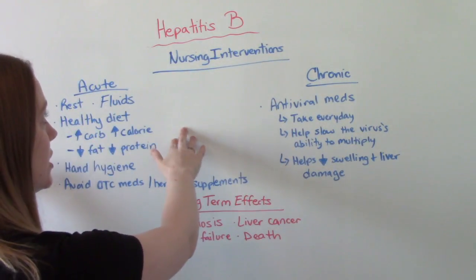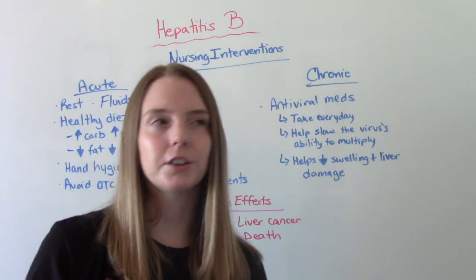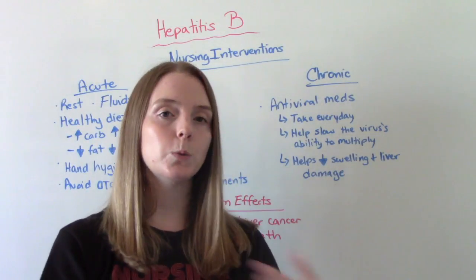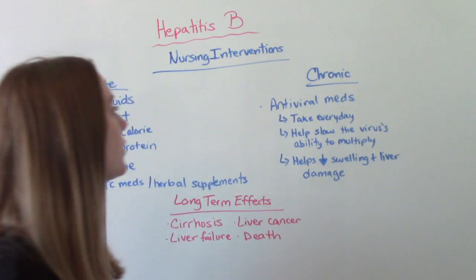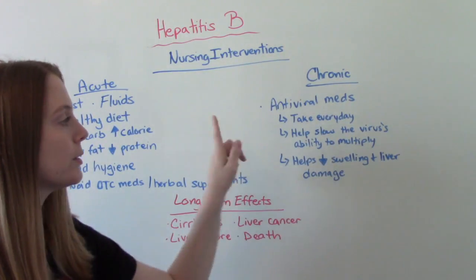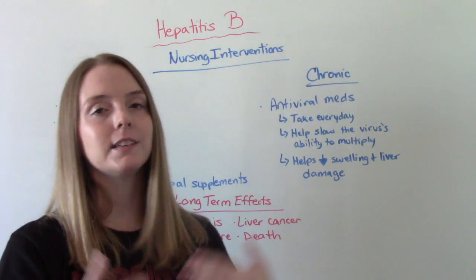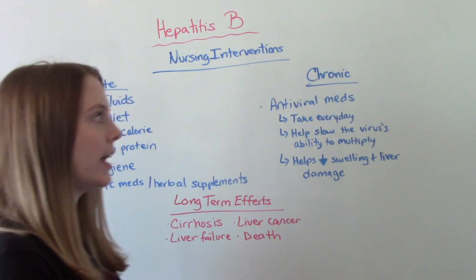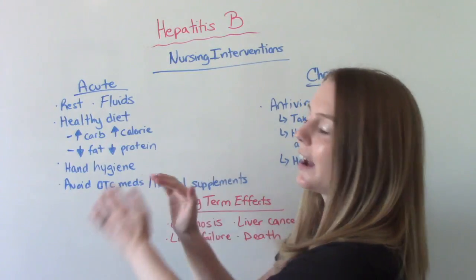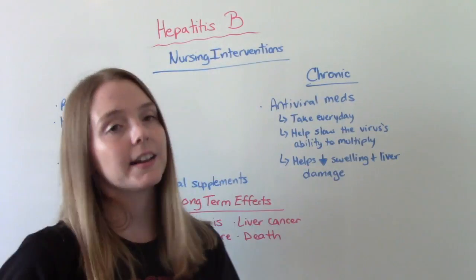This is the acute stage when they're really feeling sick. In the chronic stage, when they've had it for a longer period of time, we actually have medications — there are about seven FDA-approved medications to help treat Hepatitis B. They'll choose the most appropriate one for the individual patient. These are all antiviral medications that need to be taken every single day. They help slow the virus's ability to multiply, which will eventually help decrease swelling and liver damage over time. For chronic patients, we still want to encourage the diet, hand hygiene, and avoiding over-the-counter meds, and now we also add antiviral medications.